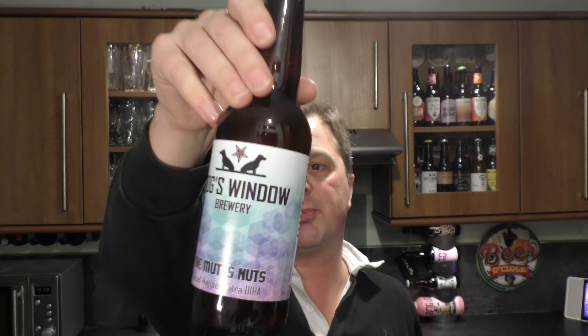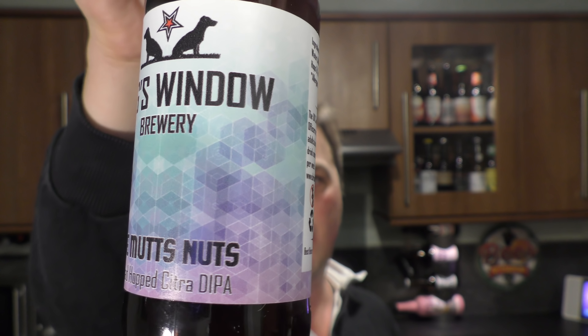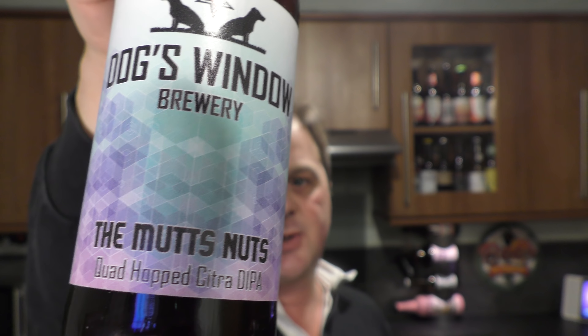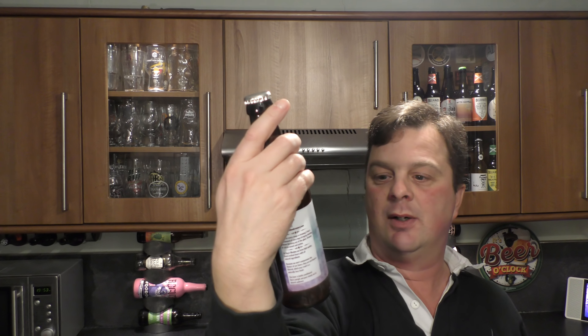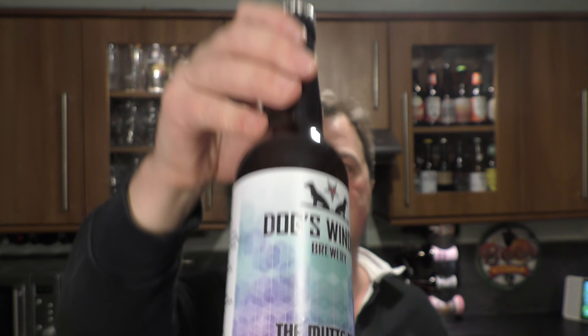It's beer o'clock on Real Health Craft Beer. Today we've got a beer from Dog's Window Brewery and this is a bottle of the Mutt's Nuts Quadruple Hopped Double IPA — or Quadruple Hopped Citra Double IPA — coming in at 7.5% ABV. There's a look at the label with a silver bottle cap. Let's get this beer out into a glass and see what we get.